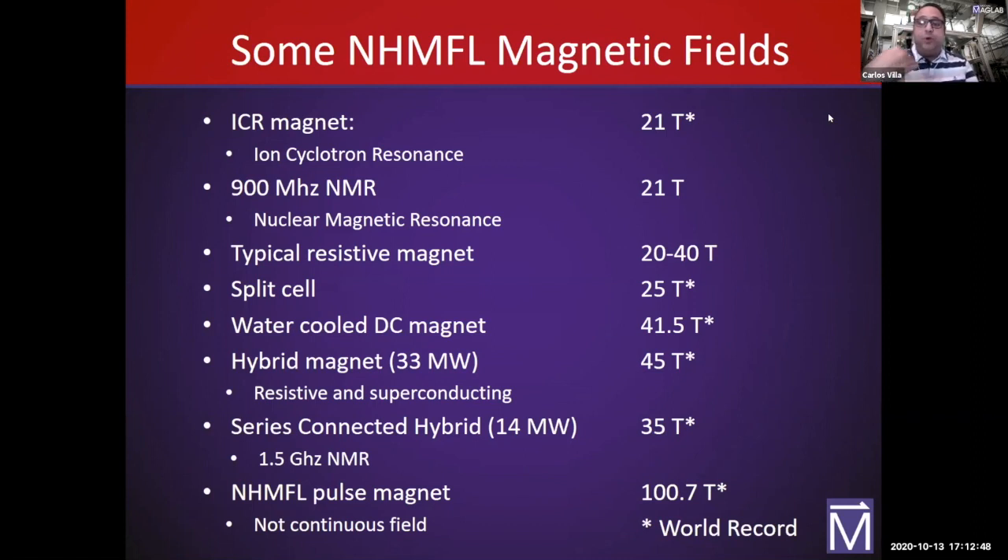Our water-cooled DC direct current magnet runs at 41.5 Tesla — that is a world record. China is working on beating it, and we've traded that record back and forth. Every time we break it, technology advances. We currently hold that record and have for the last three years. Our hybrid magnet uses 33 megawatts of electricity; it's part resistive and part superconducting. At 45 Tesla, it is the world's strongest continuous field non-destructive magnet. We can hold 45 Tesla for several hours, but the electric bill runs a couple thousand dollars an hour.